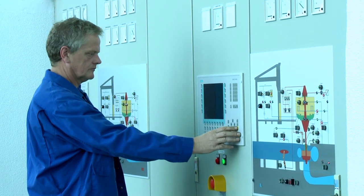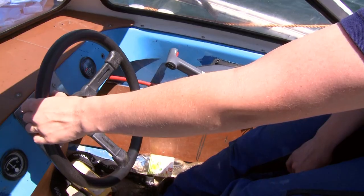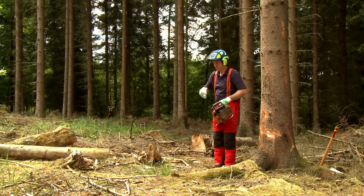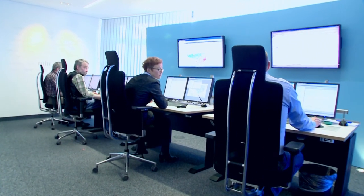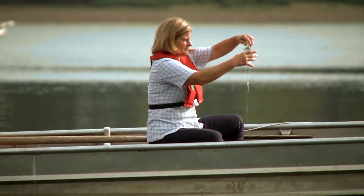Ongoing maintenance of the Möhne dam ensures that the reservoir is always safe to operate and can fulfill its purpose. Several tasks are also handled by the Ruhrverband's headquarters in Essen — for instance, the controlling for the complete reservoir system, as well as water quality monitoring in the laboratory.